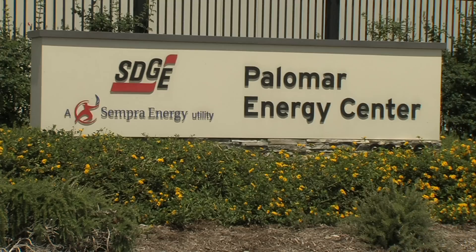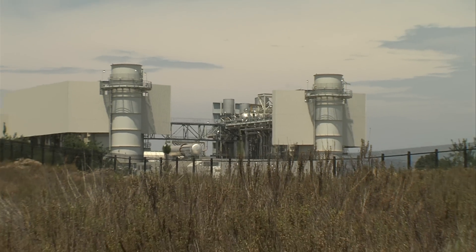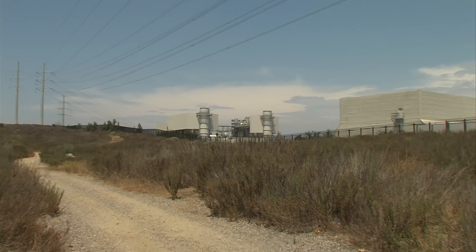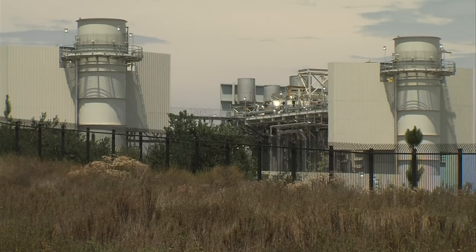San Diego Gas and Electric's Palomar Energy Center in Escondido is a state-of-the-art facility. The 550 megawatt natural gas-fired power plant generates enough electricity to power 360,000 homes. Pollutants are scrubbed out of the plant's exhaust, but carbon dioxide still gets into the air because natural gas is burned to create electricity.